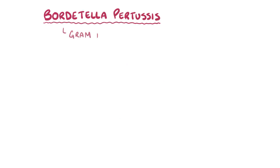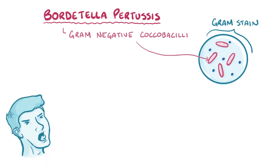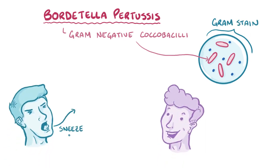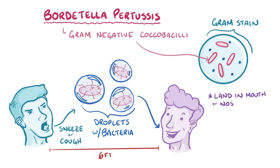Bordetella pertussis is a gram-negative coco bacilli, meaning that it looks like a short pink rod on a gram stain. It transmits from one person to another through a sneeze or cough, and when that happens thousands of bacteria-filled droplets spray out about 2 meters or 6 feet. These droplets can land in the mouths or noses of nearby people, or get directly inhaled into the lungs.